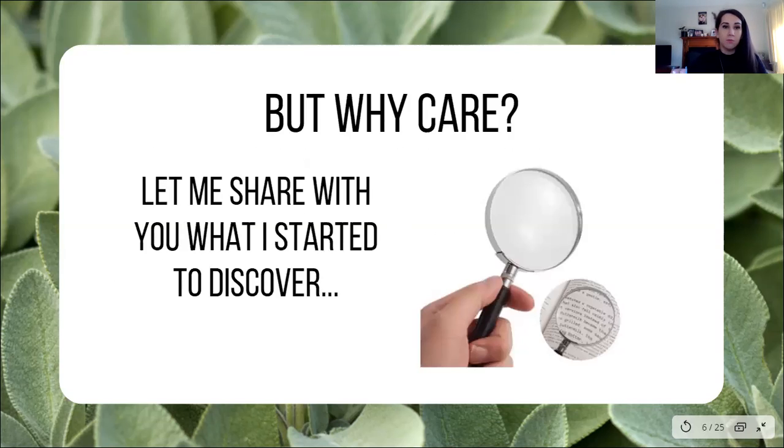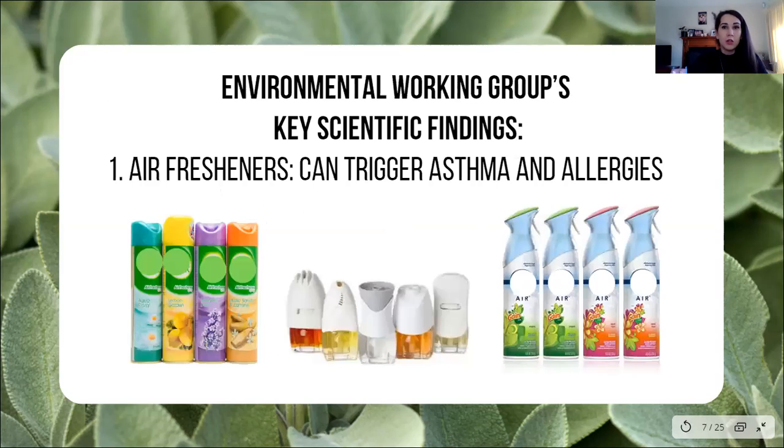So why do we care? Let me share what I started to discover. This is part of the research from the Environmental Working Group — their key findings. Air fresheners can trigger asthma and allergies. I went into an Airbnb when we moved from Singleton to Adelaide, and they had one of these plug-in things in the wall in the bedroom. So as I was sleeping I was like, what is that perfume smell? Sure enough, it was under the bed. I immediately pulled it out — I had a little baby, Emily was only three weeks old — and I just thought about the damage this had already done.